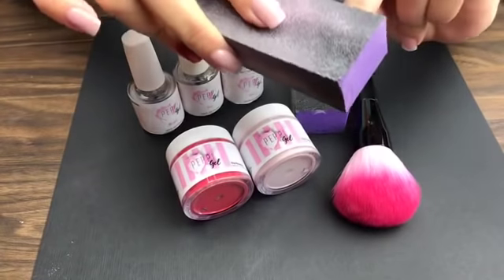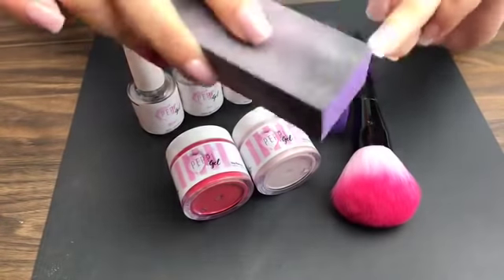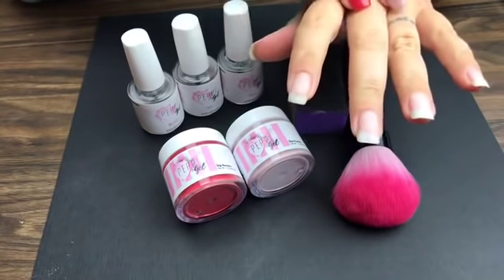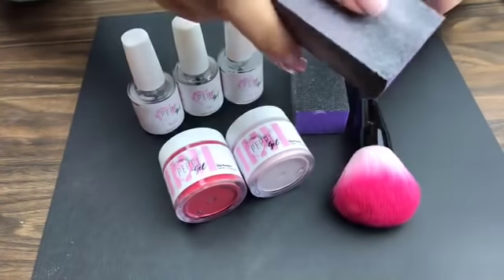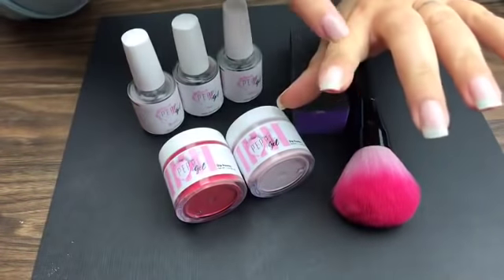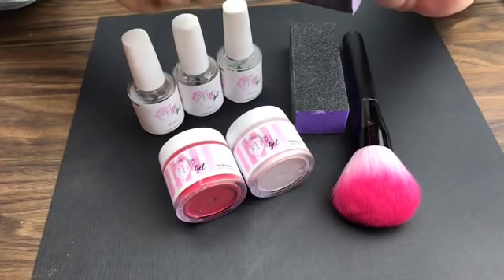Hi everyone, welcome to Peppy Gels! Tonight I am starting off with some nail prep, something that we always try to tell everybody. I've already pushed my cuticles back and now I am buffing my nails to help rough them up a little bit, then I'm going to be drying them out with acetone before we start the application. It's really important when you're buffing your nails that you make sure you get right up by the cuticle and a little bit on the sides, because that's where lifting is going to happen.